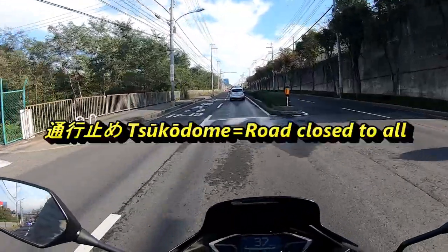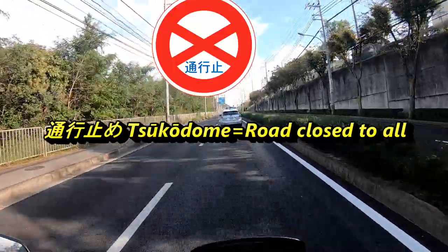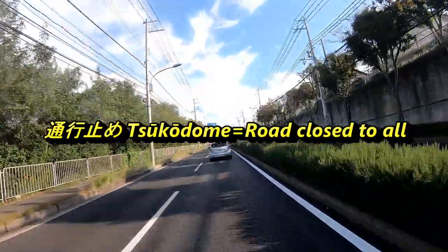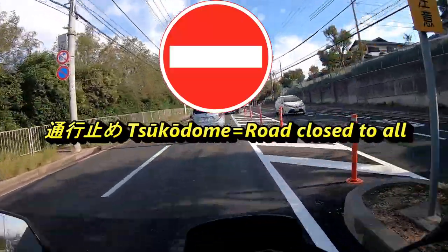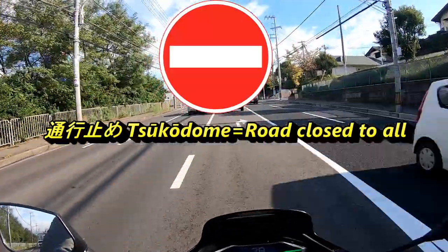The next sign is similar but has a red stripe going across it — it means road closed to all. The blue Japanese writing specifies that no one is allowed to pass through.